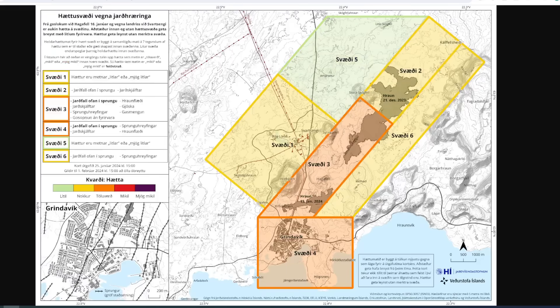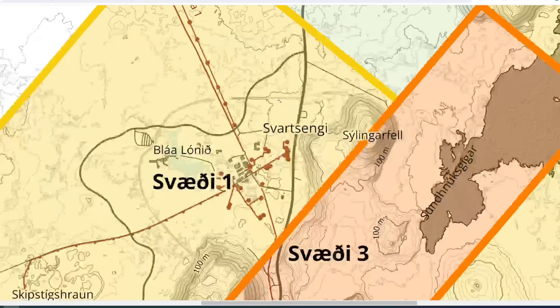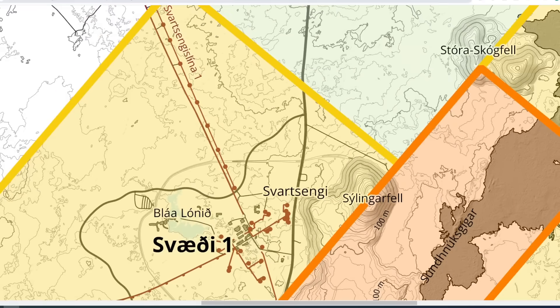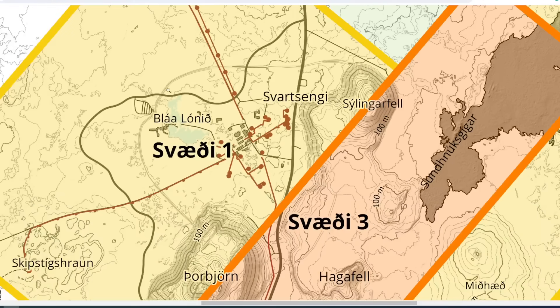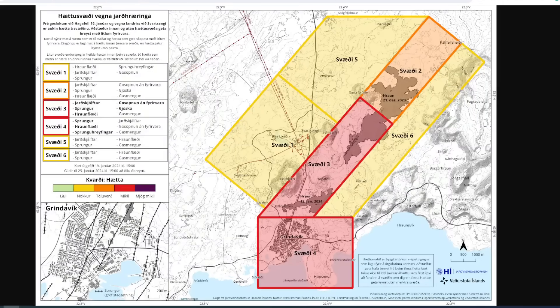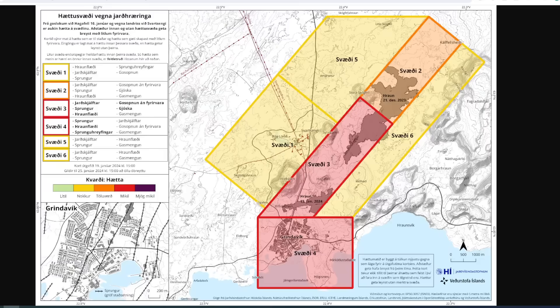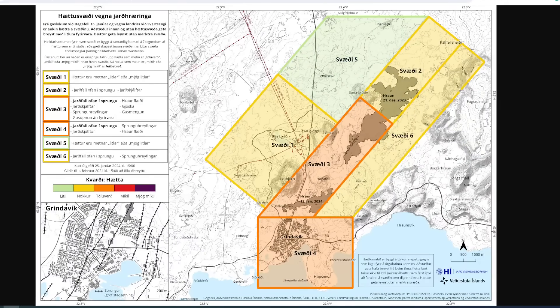Looking at the differences between the maps, a couple of things stand out. We can see that they've added a barrier around the Blue Lagoon — we can see that barrier going around it on both sides. Down in the map of Grindvik, we also see some of the landscape and geography around Grindvik changing as well. Looking at the bottom left corner, we see some of that changing throughout the map. It's interesting that they're updating the actual base of these maps as they go.